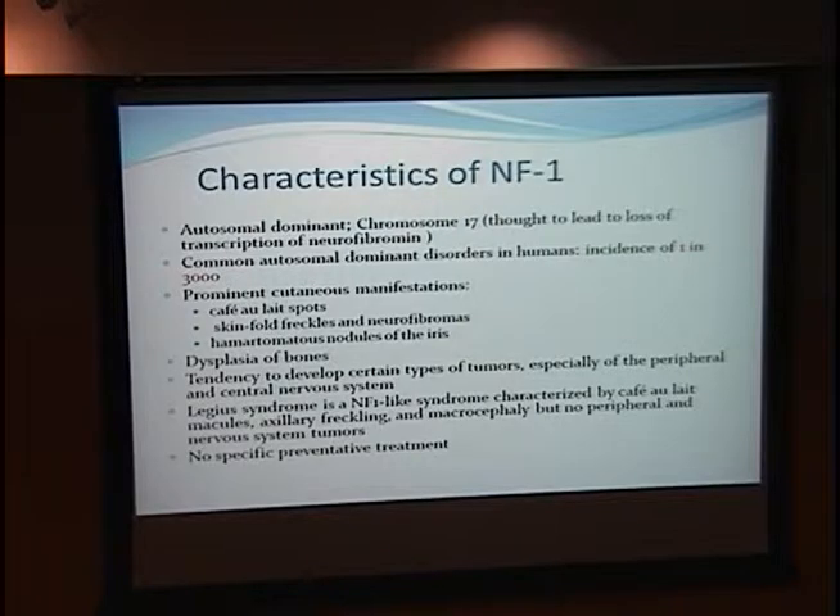It commonly involves the bones of the face, and you can see dysplasia of the bones there. There's a tendency to develop certain tumors, especially of the peripheral and central nervous system. There are several variant syndromes; one of the more common ones is Legeus syndrome, which has cafe au lait spots, axillary freckling, and macrocephaly, but no peripheral nervous system tumors. There is no specific preventive treatment.